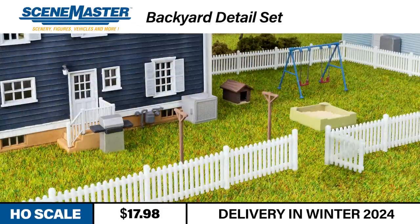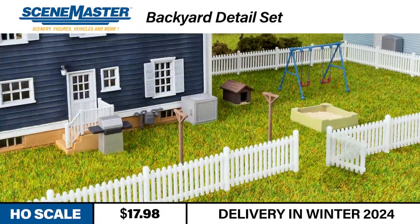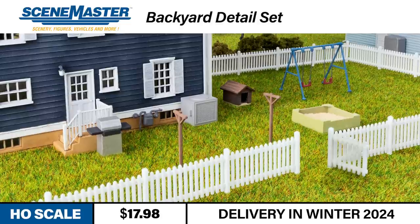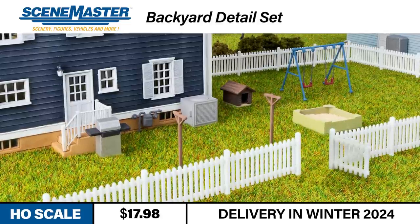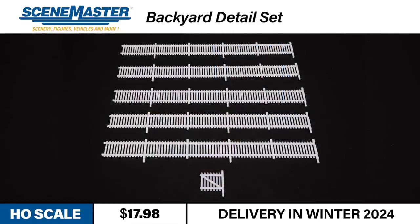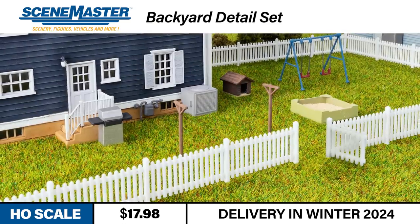Our last announcement is a great way to add some summer fun to your HO-Scale neighborhood. The SceneMaster HO-Scale Backyard Detail Set is the perfect complement to any Cornerstone HO-Scale house. The kit has all the elements of a typical suburban backyard from the 1940s to today. The Backyard Detail Set includes all the parts needed to build either fan top or louvered central air conditioners, clotheslines, a doghouse, a gas grill, a sandbox, and a swing set. You can also enclose your yard with 5.5-inch sections of picket fence. This new detail set is expected to arrive this winter.